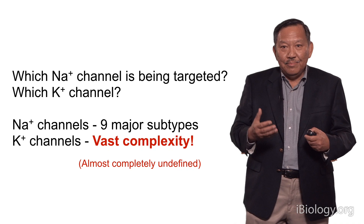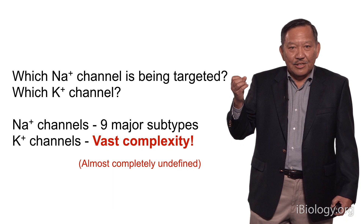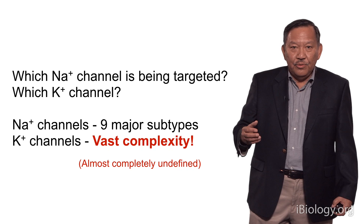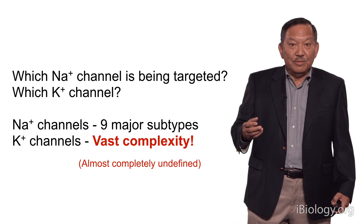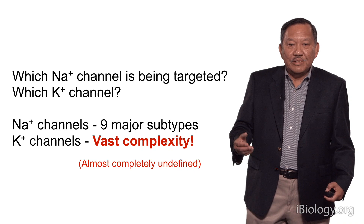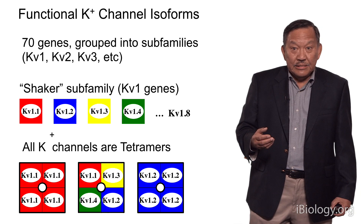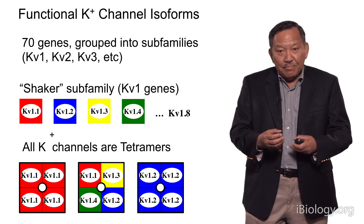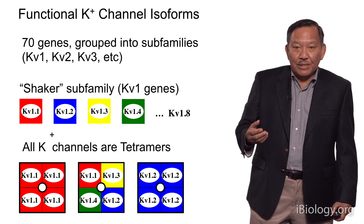It's the same configuration that's used — you keep sodium channels open, you block potassium channels. But the question in this case is, which sodium channel is being targeted and which potassium channel? In general, there are relatively few types of sodium channels — in mammals there are nine. But the real problem is potassium channels. There is a vast complexity which is almost completely undefined. Potassium channels are made from 70 different genes, which are grouped into subfamilies, and the functional potassium channel is a tetramer.